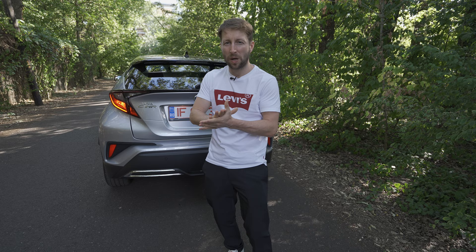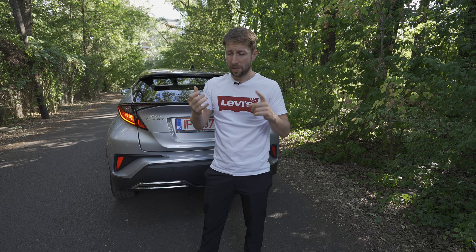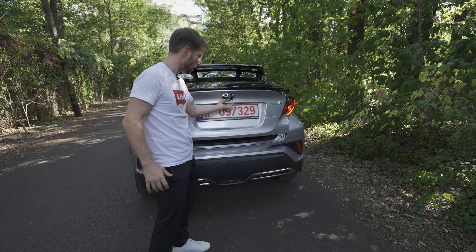One thing that's not so great is when you press the accelerator hard — the RPMs climb and the engine gets louder, which can be a little disappointing. But in general, the comfort, visibility, economy, and how it handles bumps is gorgeous. In this video I want to walk around the car and explain different things based on my experience.